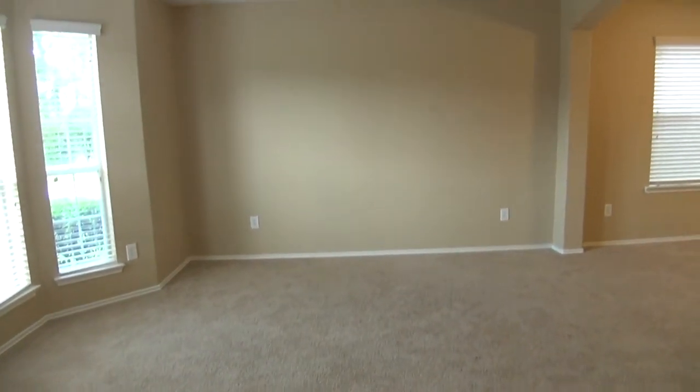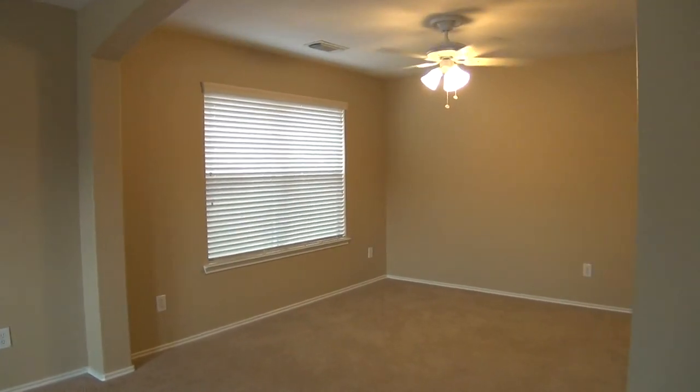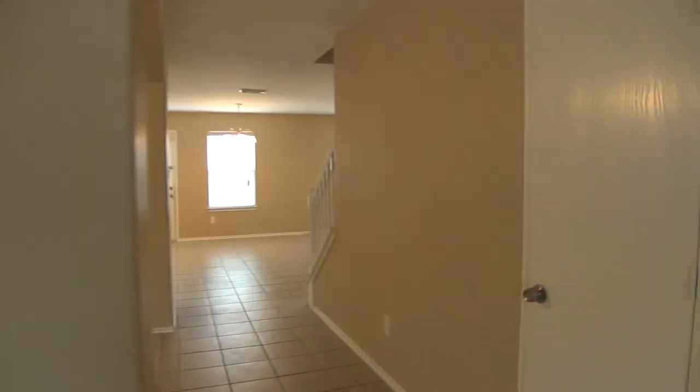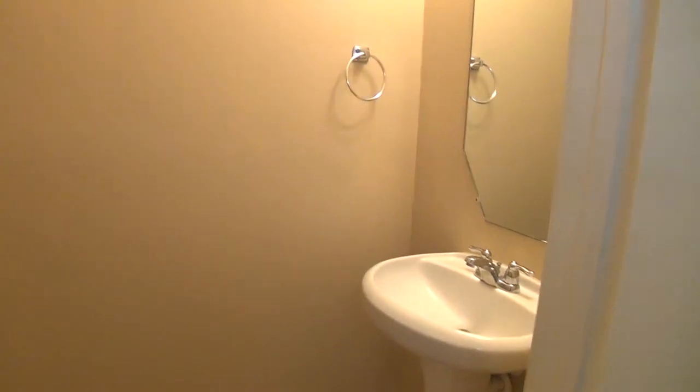Carpets are in really good condition — that's your living room. This will be your formal dining area. Ceiling fan, good size space. Here we have the half bath downstairs with a nice pedestal sink, ceramic tile, and your commode.